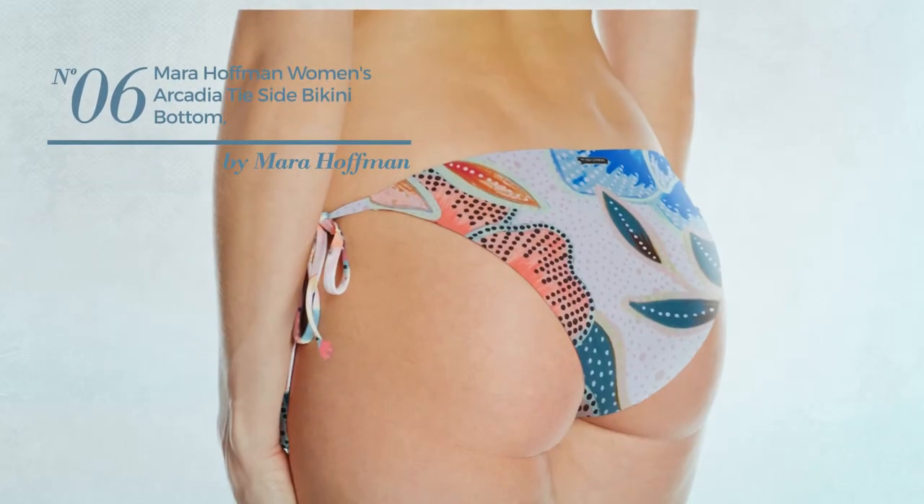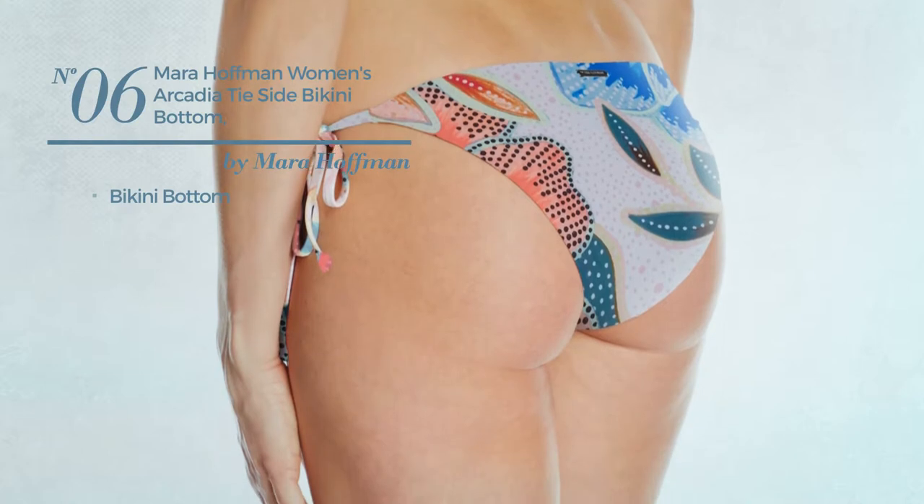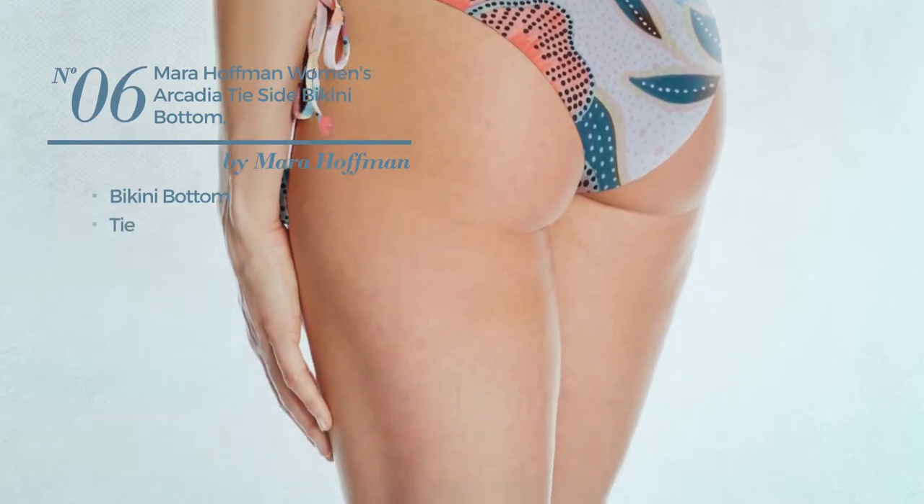Number 6, this bikini includes bikini bottom and tie. Available in 2 more colors.